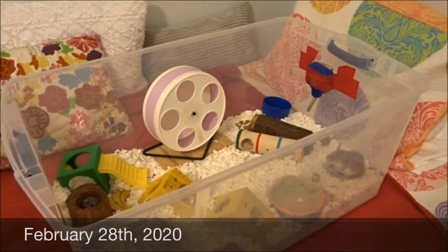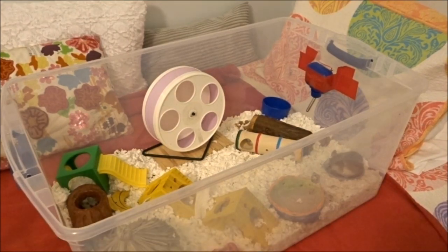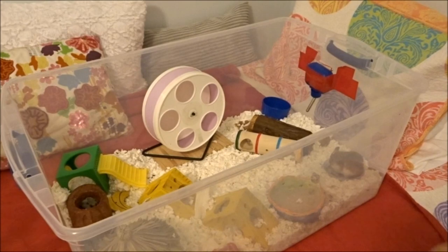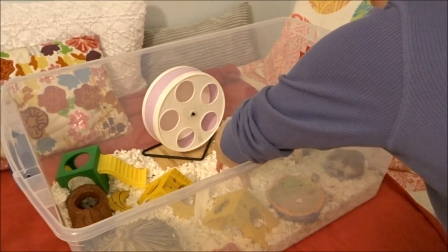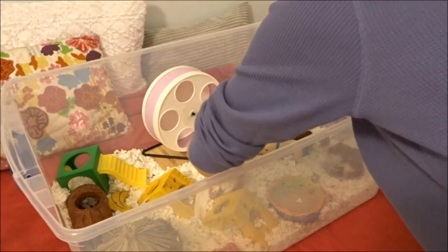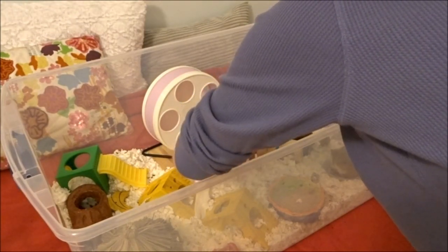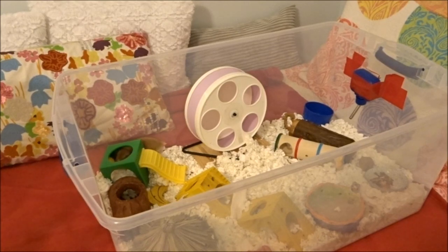Hey guys, welcome back to taming day number — like five or six now. This is the night after the morning I just got bitten. I actually discovered him sleeping behind his wheel — he was literally sleeping upright. It turns out he was just sleeping, so that's good. I'm going to make sure my hands don't smell like any of his food. First things first, we're just going to start off by giving him some treats. I think I have some peas here right now, so that's what I'm going to start off with.